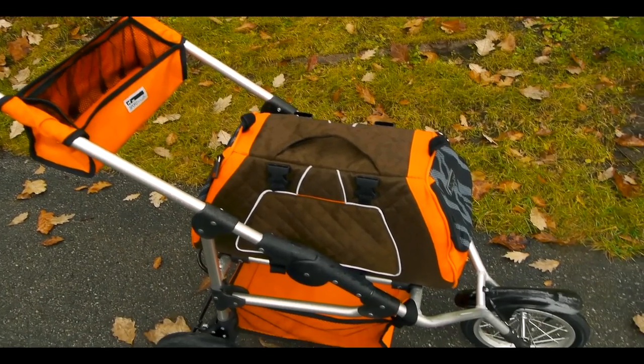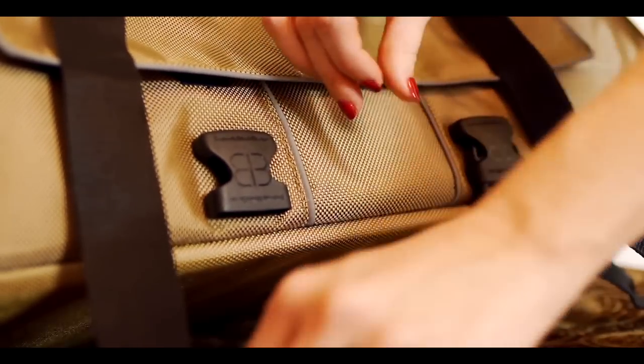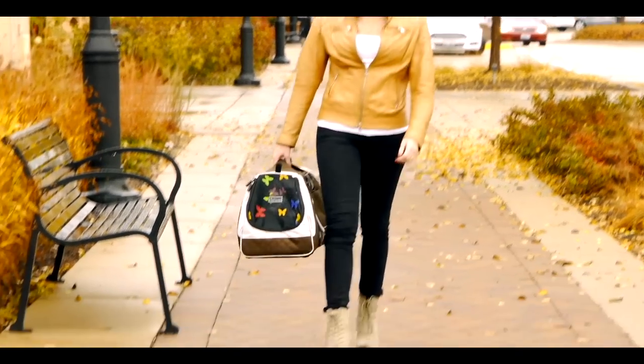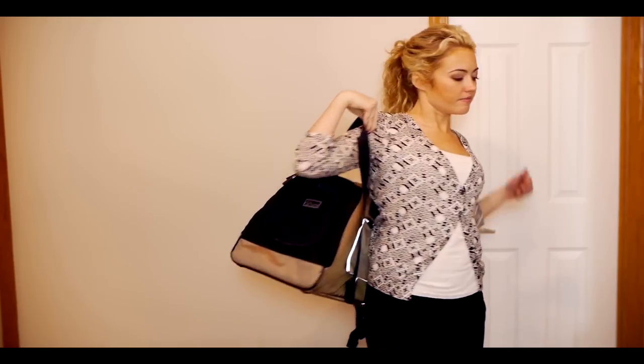The Jet Set can even be used with the Sport Trike Stroller. The Jet Set comes with integrated handles and buckles allowing for easy and flexible transport. The Jet Set FormaFrame can be carried comfortably by hand, over your shoulder, or as a backpack.